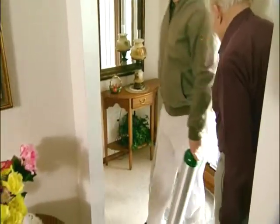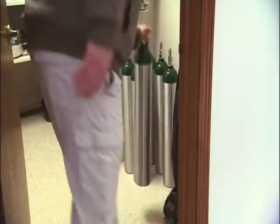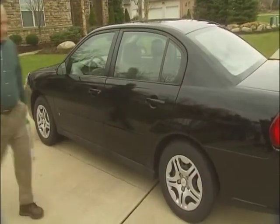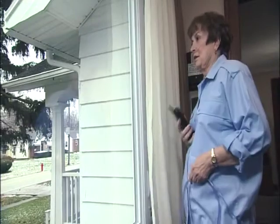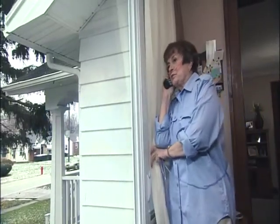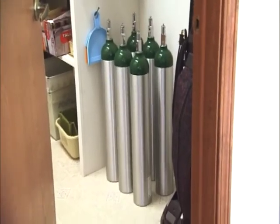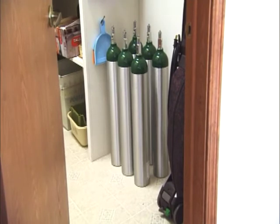Another option for delivered oxygen is oxygen cylinders. Individual oxygen cylinders are delivered to your home by a home health care provider. Based on your prescribed oxygen flow rate, a two-week supply is standard. The average-sized cylinder requires a cart for portability. When your supply runs low, you need to call your provider to schedule a delivery. Plus, you need to have a safe storage place for all those cylinders, like a large closet or secure storage room.